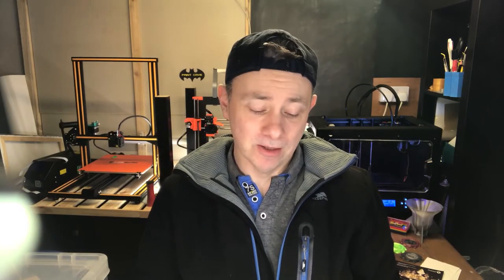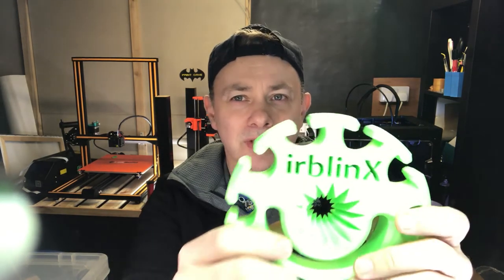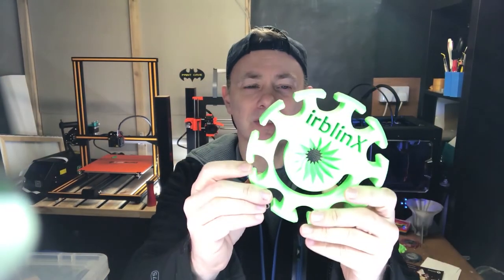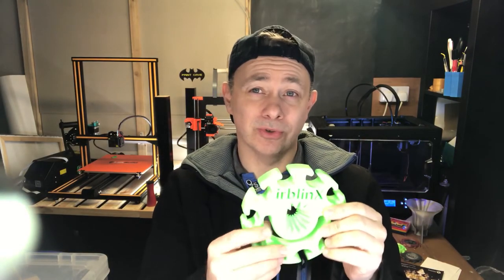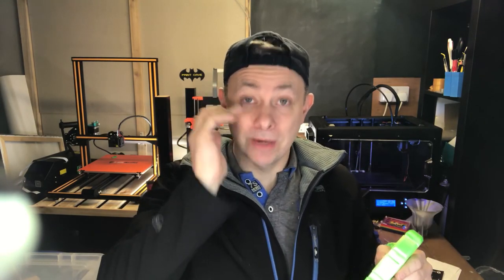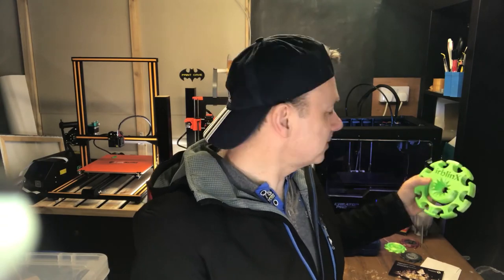Tom Jackson from Filament Frenzy took my design and printed it big — a nice big version of it in this gorgeous green. I'll have to get Tom to confirm what this filament is, but it's kind of a glowy, day-glow green with a silky finish. It just looked really nice, and once I sort out my space — which may well be after I've moved into the new house — I will be putting a lot of things on display and this will definitely be one of them because I love it.